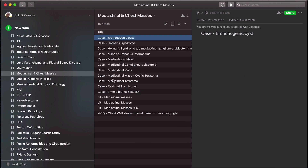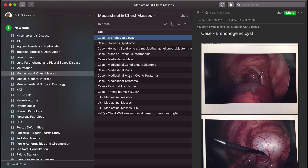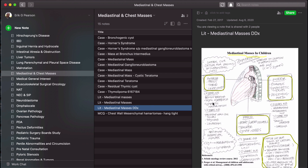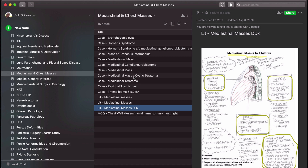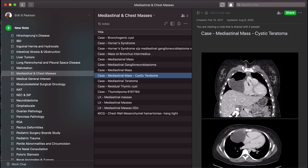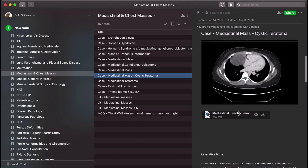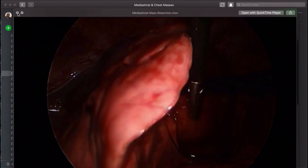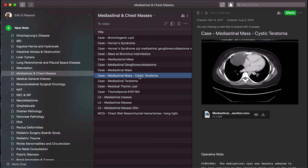Here's another example — mediastinal chest masses. We have cases and literature, information we want to remember. Or if there's a diagram or drawing, we can snap and put all that in here. This cystic teratoma mediastinal mass entry has key cross-sectional imaging snapshots. If there's a video we can add that too, showing how we examined that particular mass. That provides a great resource if I'm giving a presentation or want to revisit a particular dissection. So set up your notebooks and then organize each of those notebooks for the literature, case, or imaging you want to put in.